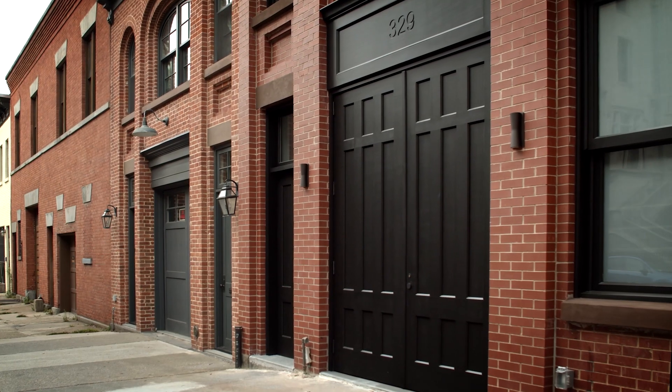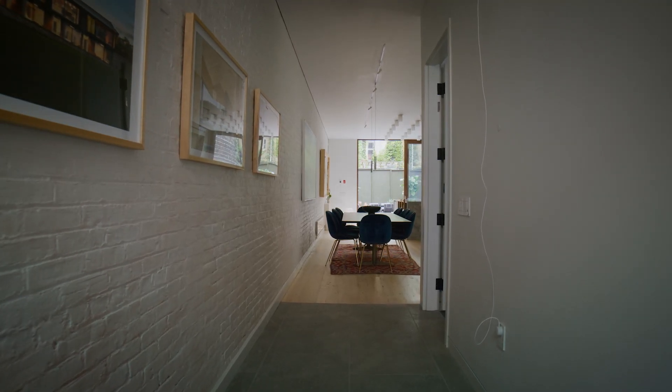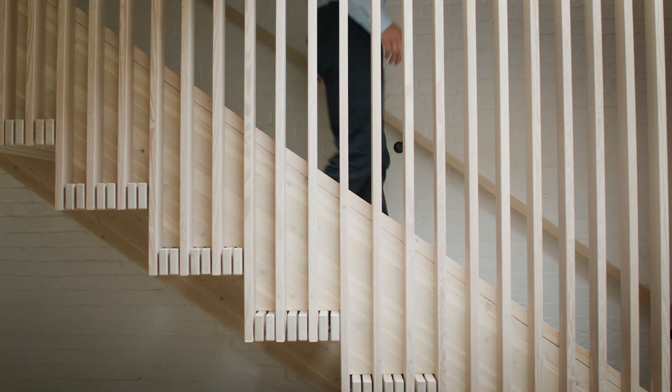As you enter in from the street, you get a view all the way through the building to the backyard. And as you enter into the space, there's a three-story wood stair with a garden at its foot.